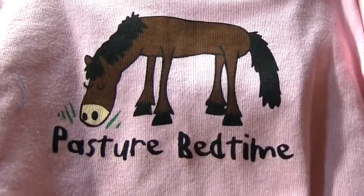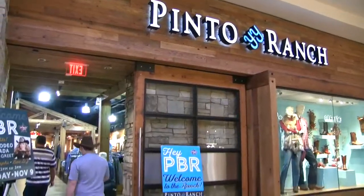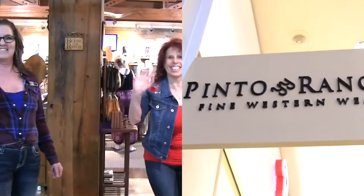We're getting near the end of this video — it's past your bedtime. Thank you for visiting Pinto Ranch store. You come on down now, they'd love to see ya.